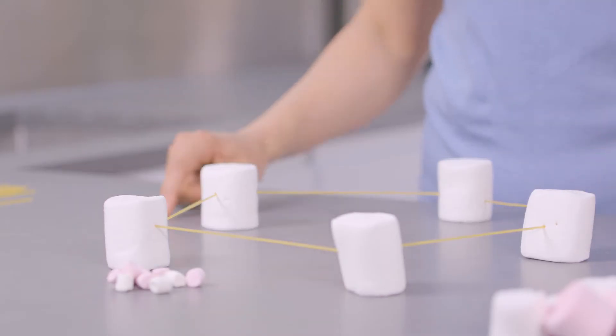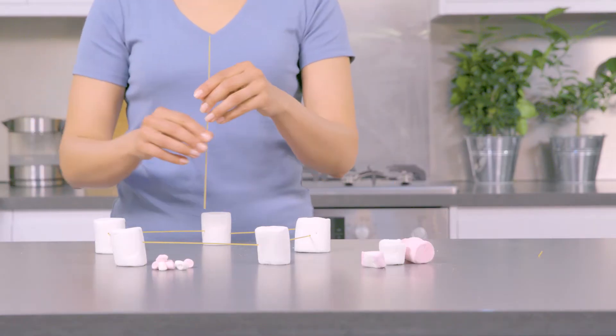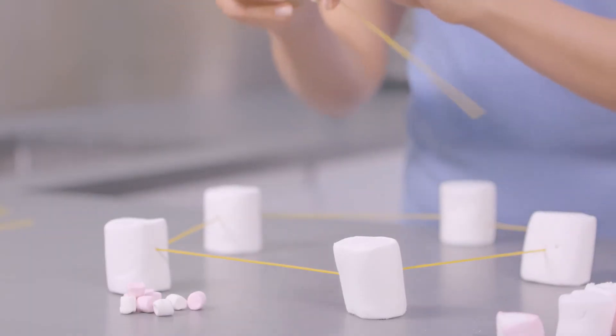As I build the structure, I'm thinking about the best way to spread the weight. You can try all different kinds of shapes. How can you best spread the weight of the marshmallows?